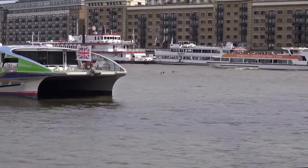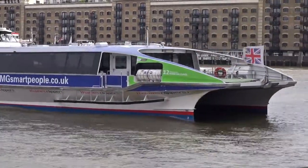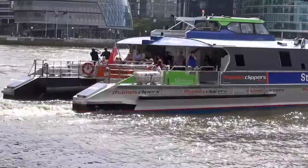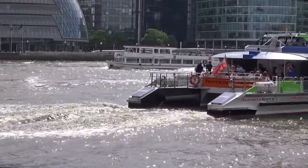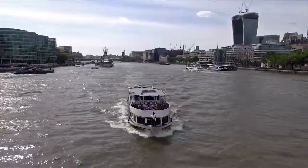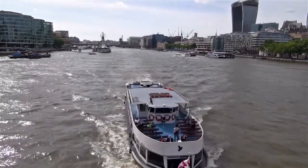The Thames — busy waterways. The second longest river in the United Kingdom has a very interesting history. For example, in the Victorian era, the pollution in the river reached such an extreme that the sittings of the House of Commons at Westminster had to be abandoned.